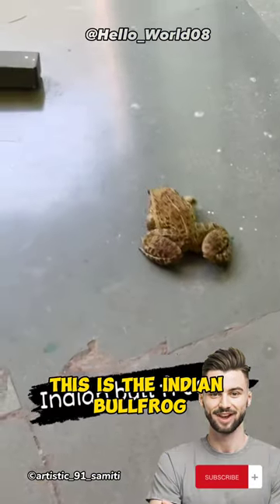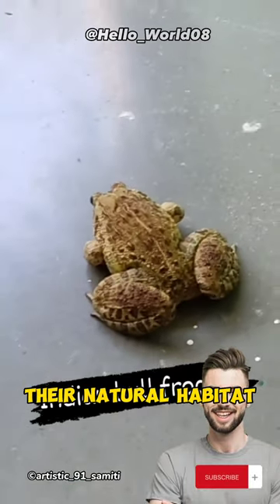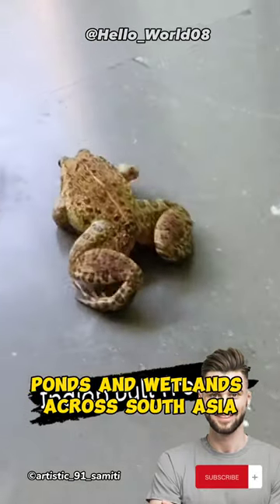This is the Indian bullfrog, a vibrant creature with a captivating story. Their natural habitat? Ponds and wetlands across South Asia.